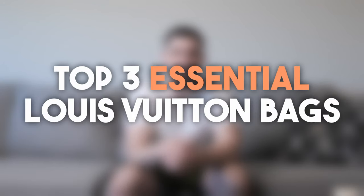What's up guys, my name's Connor and today I'm going to be going over my top three essential Louis Vuitton bags. Whether you have a small collection, a big collection, or you're just buying your first bag — if I could only pick three Louis Vuitton bags to have, these are what they would be.